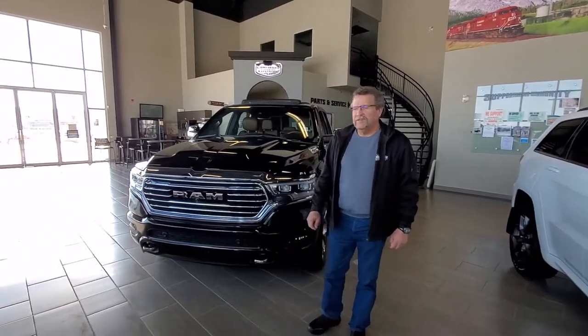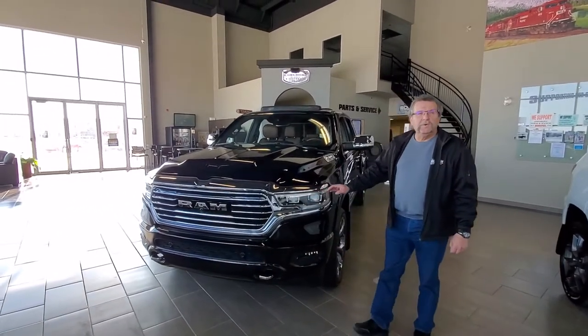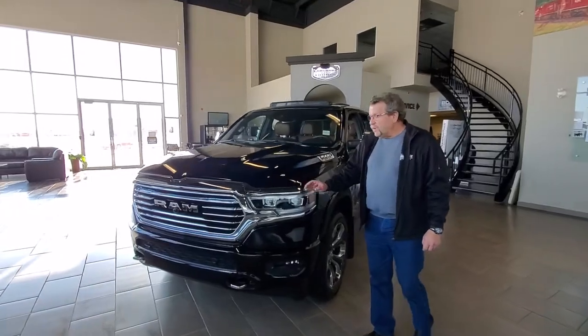Hey everybody, it's Steve McFarney. I'm from VDodge. What do I have here? I have a beautiful 2020 Ram 1500 Longhorn.